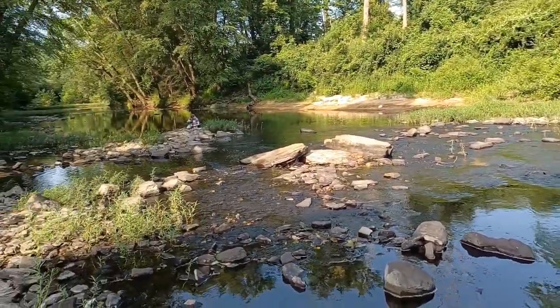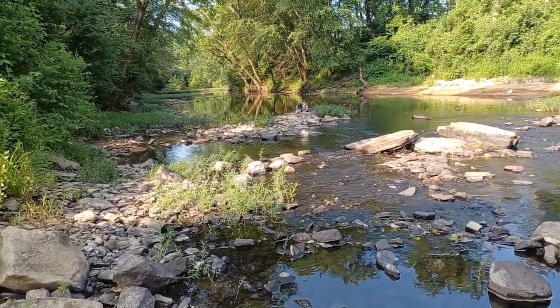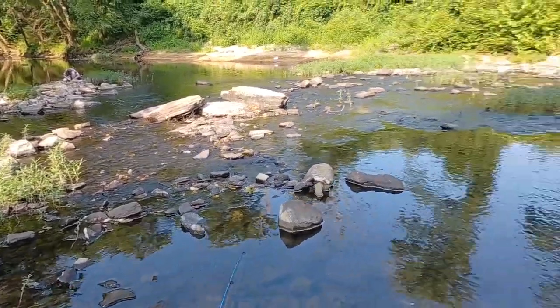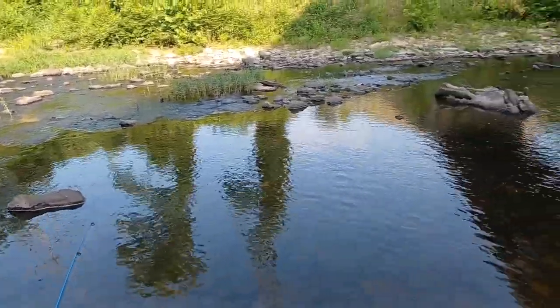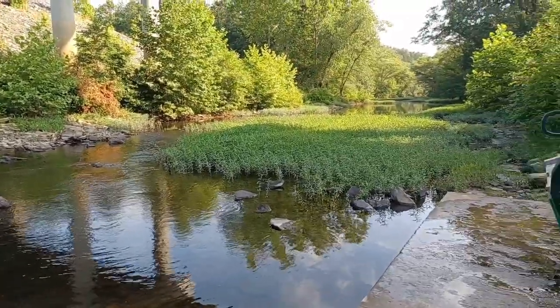It's an all-sportsman's type creek. When the water's higher, people float this, kayak it, fish it — it has some nice little swimming holes. There are plenty of different places to access this creek.